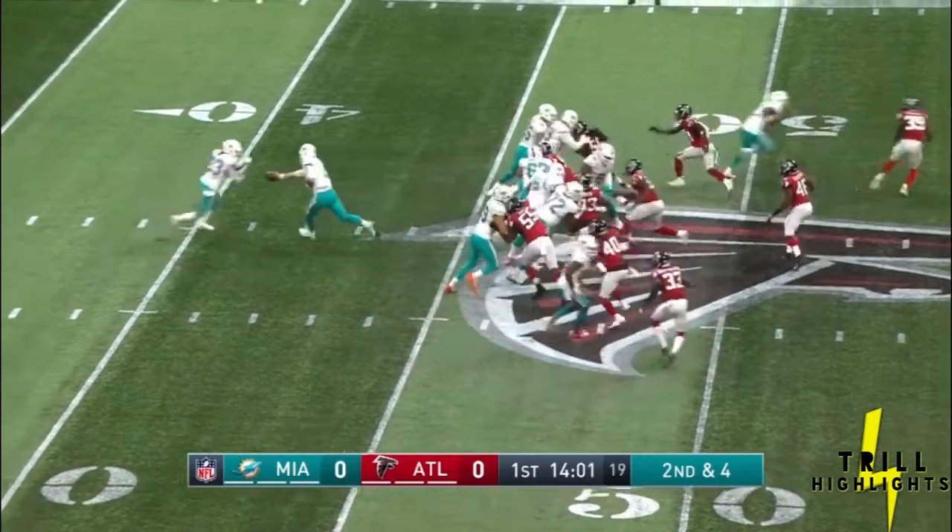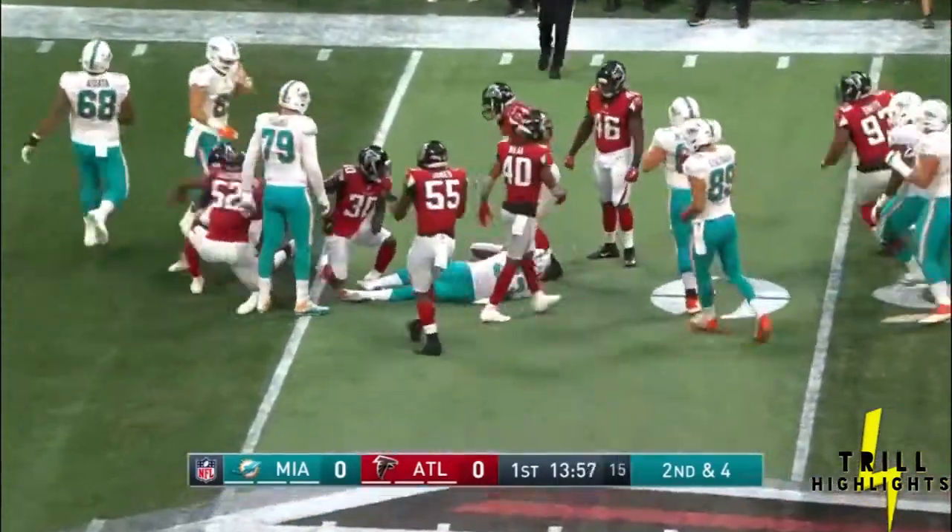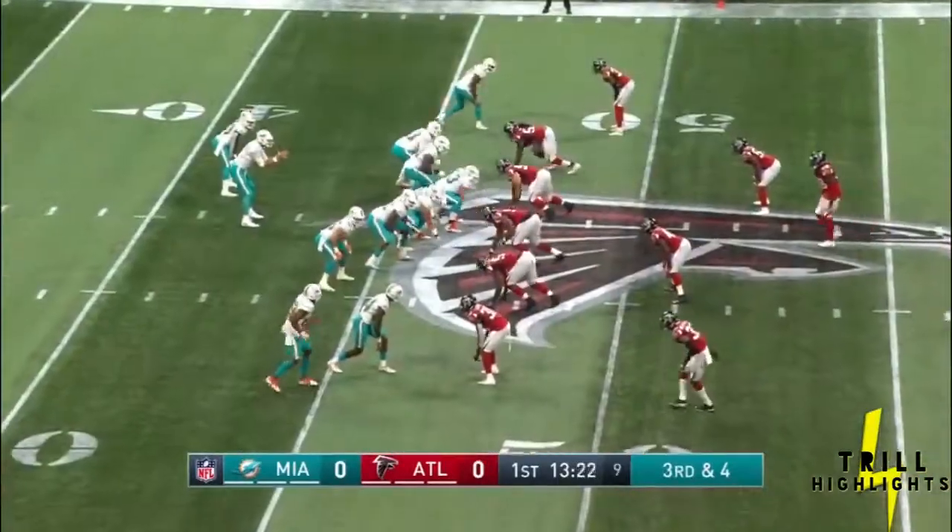Second down and four here for Miami. Ballage stops, goes again, and gets tripped up at the line in this final preseason game.